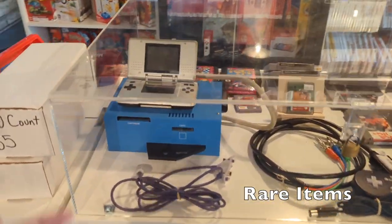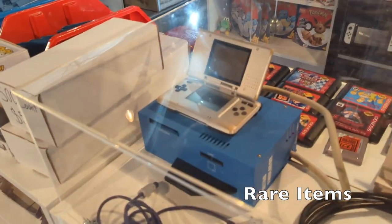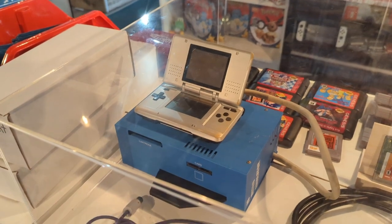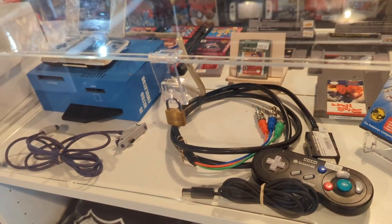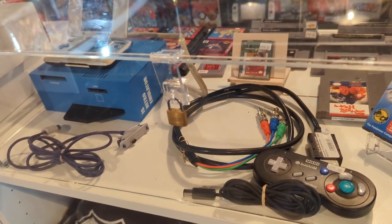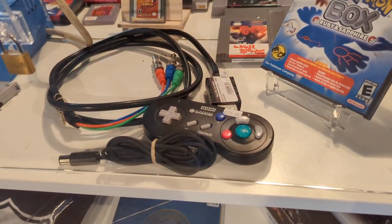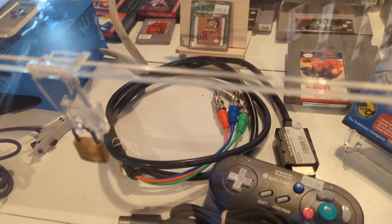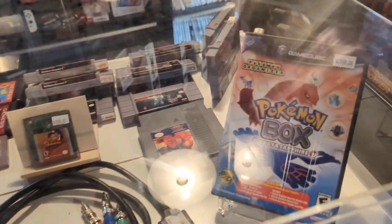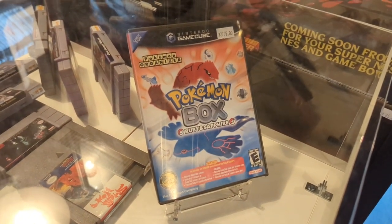This is their rare item case. They have a Nintendo DS emulator which is part of the development kit for making Nintendo DS games — that's rare official Nintendo hardware. They have the GameCube OEM component cables and a really nice Hori gamepad. I believe I turned that one into them. In the back they have the original Shantae for Game Boy Color. And the pièce de résistance: $2,799 for Pokémon Box, one of the rarest GameCube collectors items.